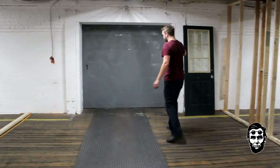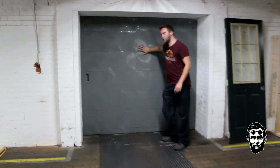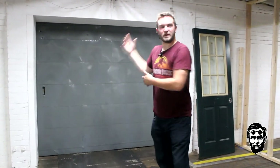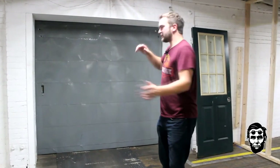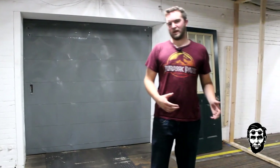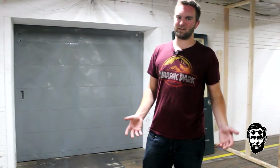Behind this door is another 5,000 square feet that we could rent. We don't have the availability yet because we don't have enough members, but the more members we get, the more we can expand. We have 5,000 square feet here, that'll add on another 5,000 square feet. And after that, if we have even more people, we can get to 15,000 square feet.